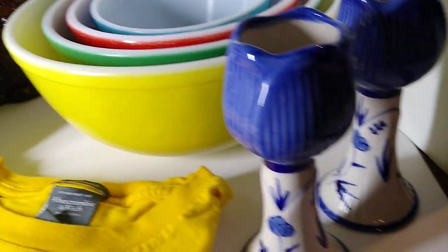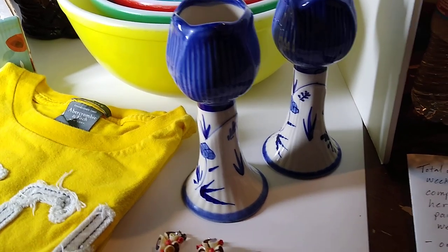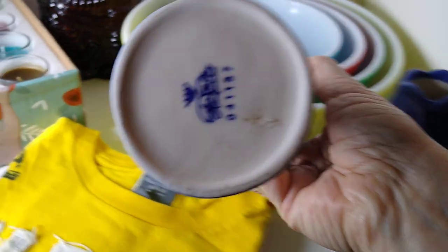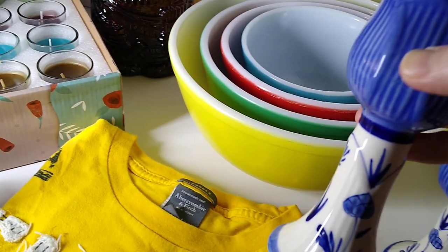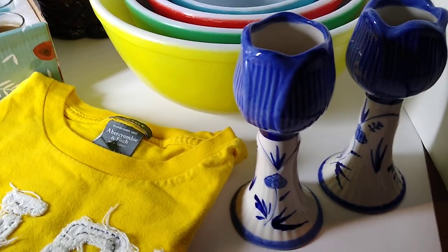Next up is this Delft Holland Tulip Candlestick Holder Pair. I'll show you the bottom of that one — pretty blue. So this pair of candlesticks sold for $18, plus $10 in shipping.